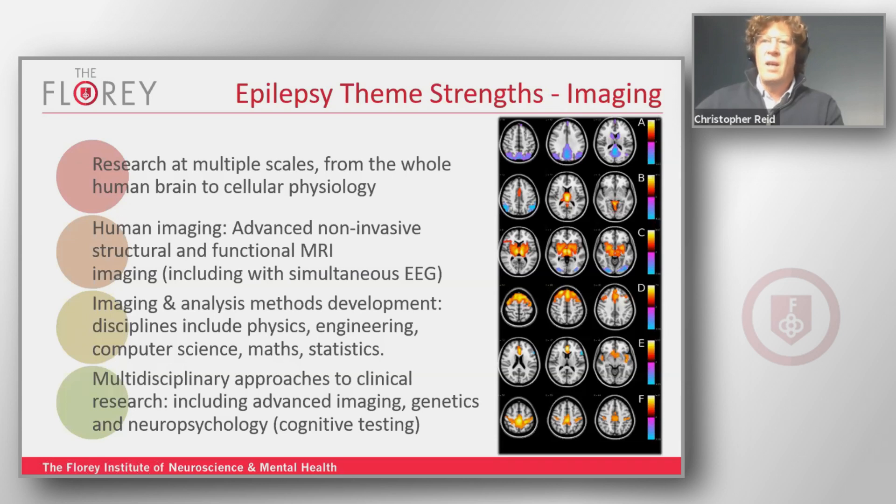There are dedicated MRIs available for both clinical and method development science. One of the key strengths of the imaging aspect of the theme is the ability to address biological questions at various scales, from the whole brain all the way through to single-cell imaging. Students can work on problems as diverse as instrument development, novel analysis, right through to specific clinical questions.